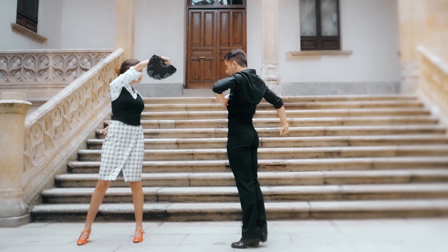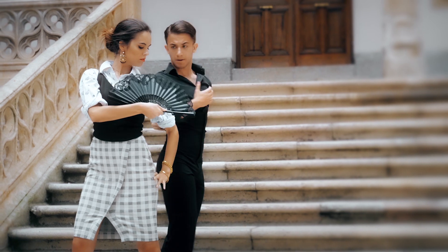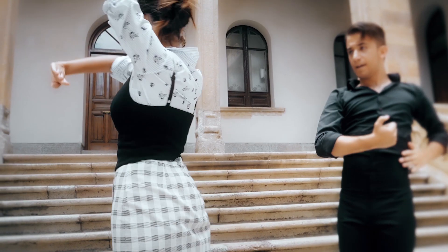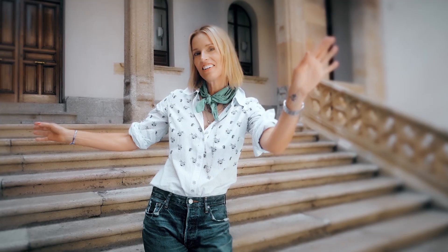In this look we took a classic inspired button down and added a twist. We amped up the look with a patterned pencil skirt and added a gorgeous knit piece to nip everything in. There you have it.